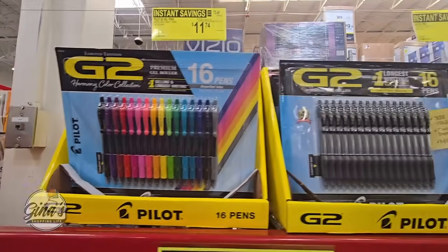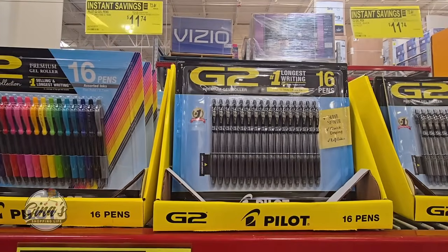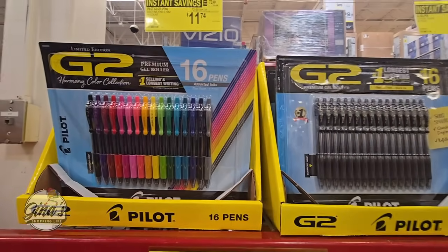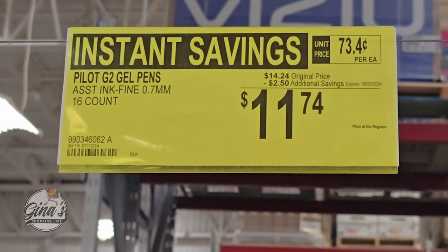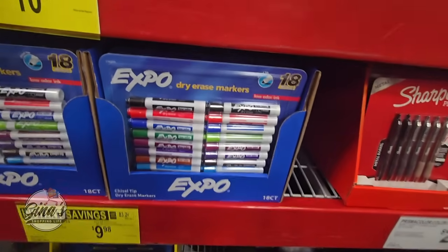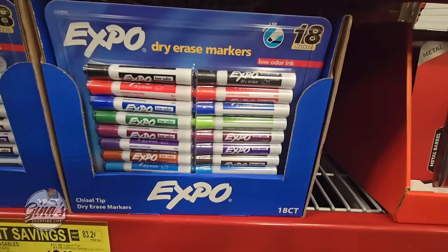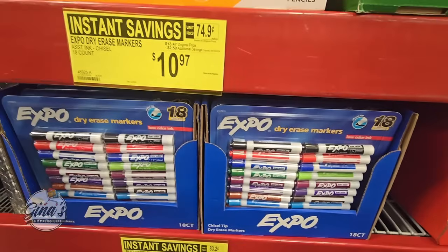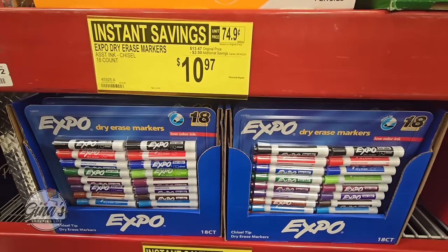The G2 pens are really nice. You have two different options, and it's a great time to stock up on office supplies. $11.74, pack of 16. And of course don't forget the Expo dry erase markers — great to donate to teachers. 18 of them for $10.97.